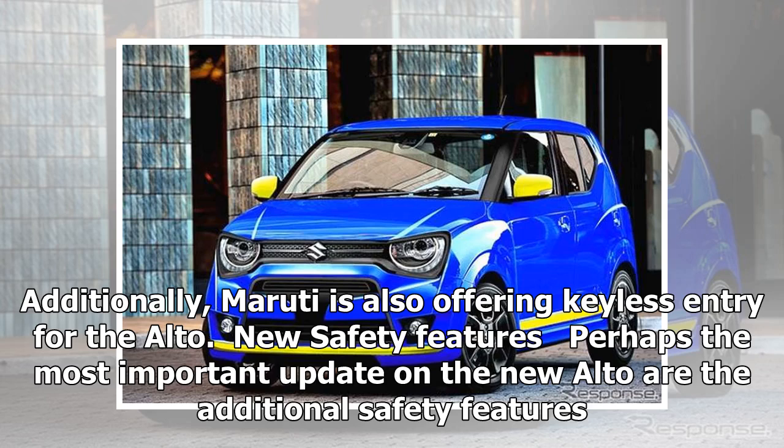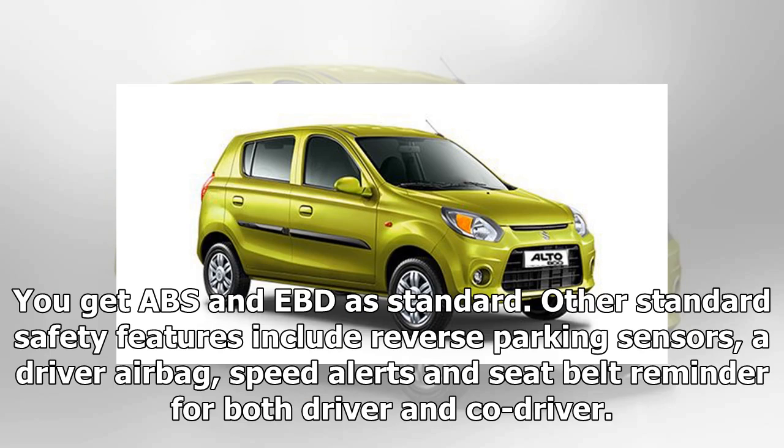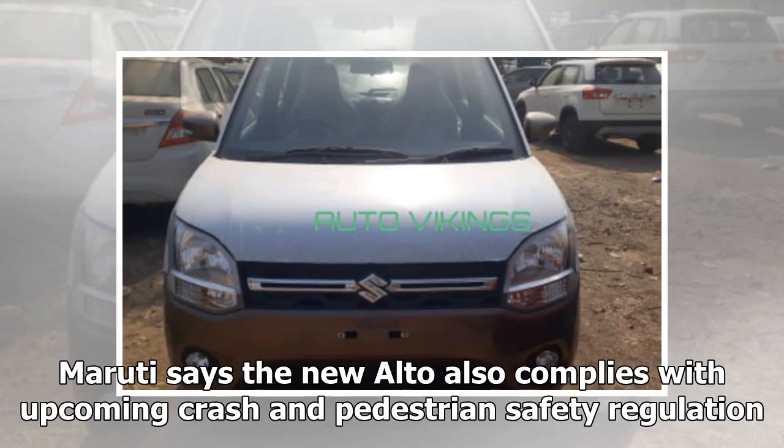New safety features: perhaps the most important update on the new Alto are the additional safety features. You get ABS and EBD as standard. Other standard safety features include reverse parking sensors, a driver airbag, speed alerts, and seatbelt reminder for both driver and co-driver.